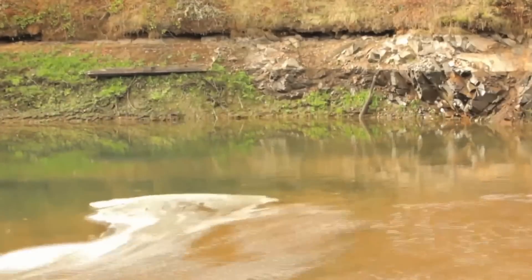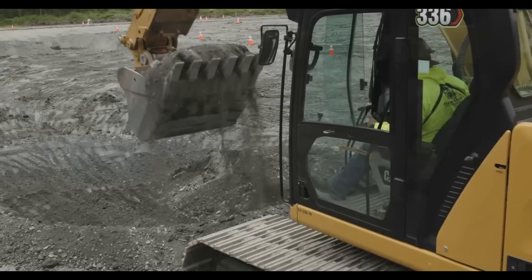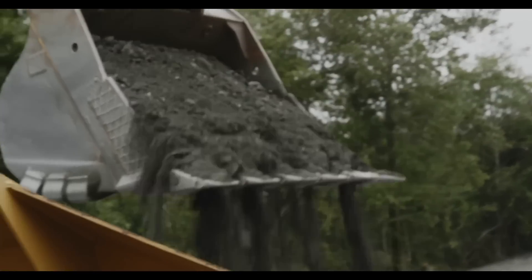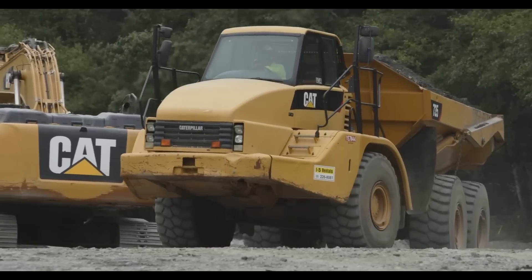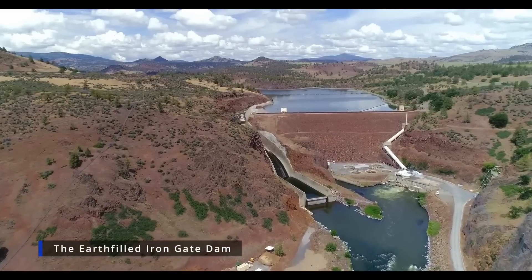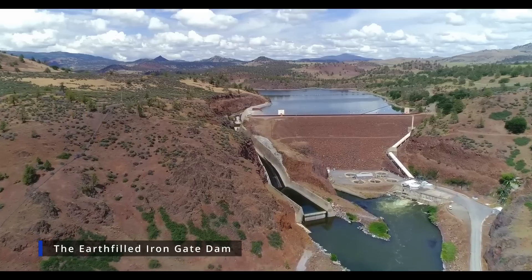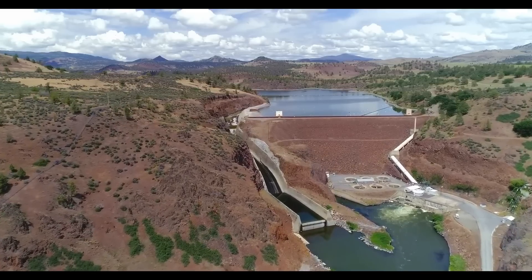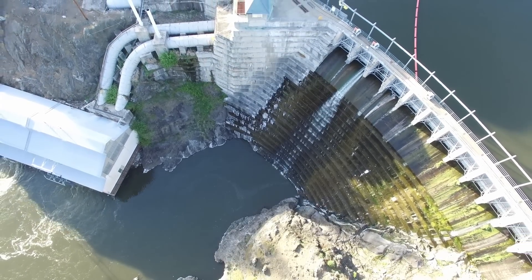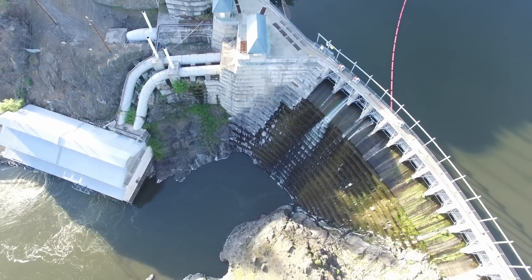Once the drawdowns are complete, the remaining three dams will be taken down all at the same time starting in June of 2024. The deconstruction method will be different at each structure. At Iron Gate, excavators will bite chunks out of the massive earthen dam and feed them to an endless convoy of dump trucks. At COPCO 1, crews will drill small holes in the base of the dam and pack them with dynamite.